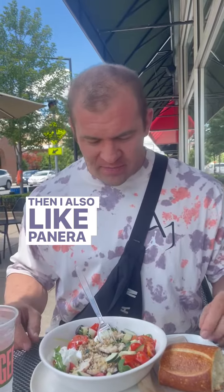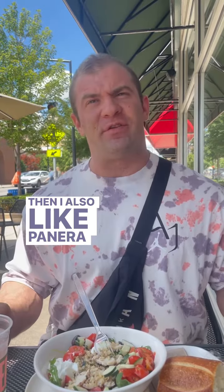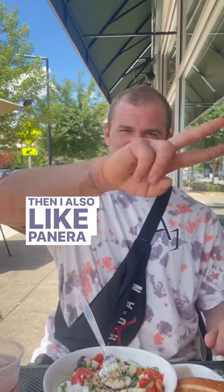I would highly recommend this meal for anyone who wants to stay on track out there and still get some delicious food at lunch. So this has been another great tip with Coach Drake. Peace out, guys.